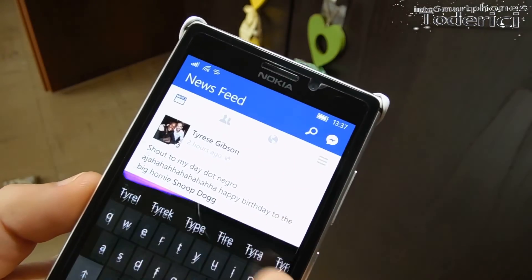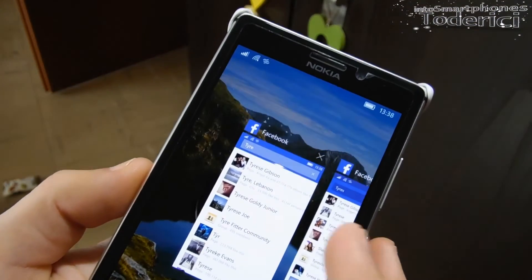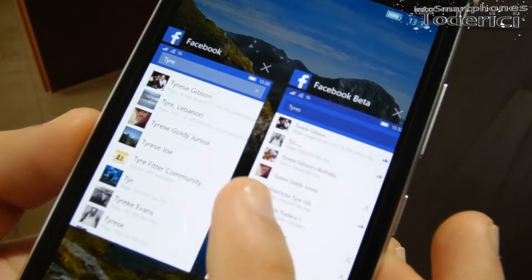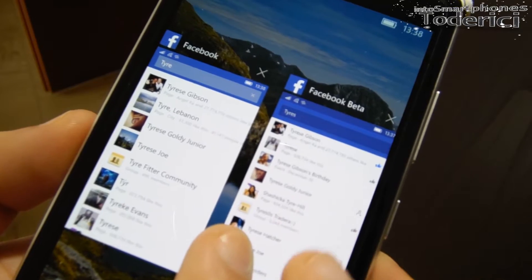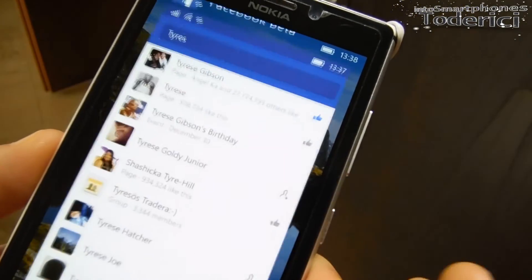Let's look at the search here. You can see the difference between the beta and the old one — even the contacts are smaller. There are good improvements.